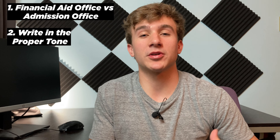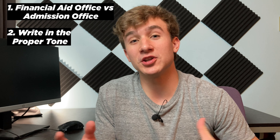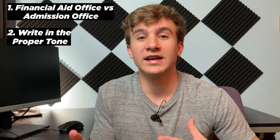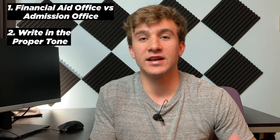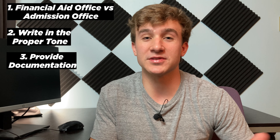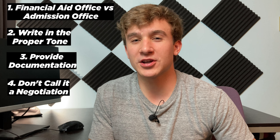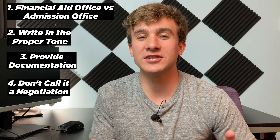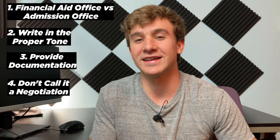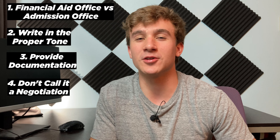Second, write in the proper tone — polite, respectful, and grateful. Don't sound like you're begging or that they owe you money. Third, provide documents and evidence for whatever you're claiming because they will ask you to back it up, so be honest. Lastly, don't call it a negotiation — college offices don't like that word, even though that's what you're doing.